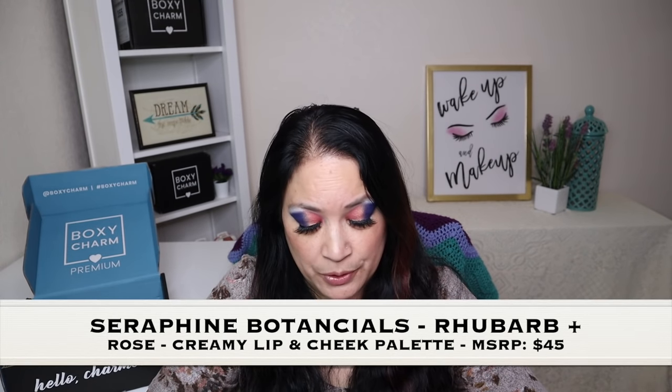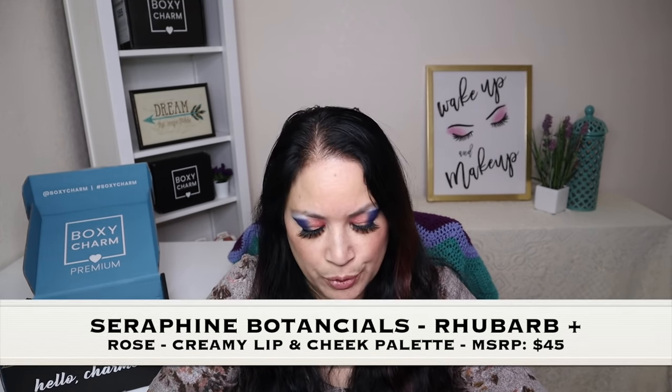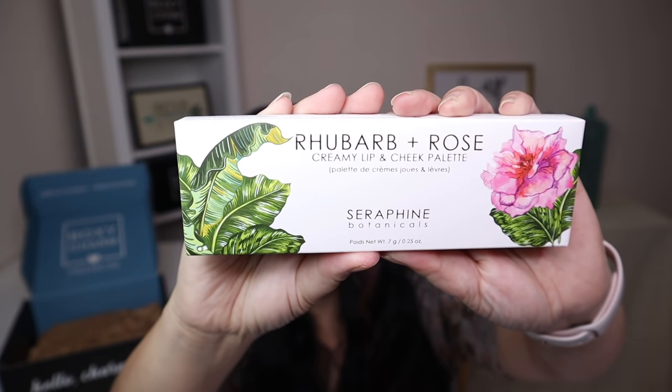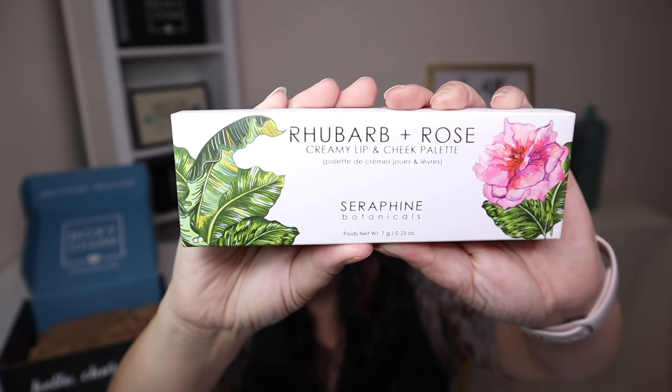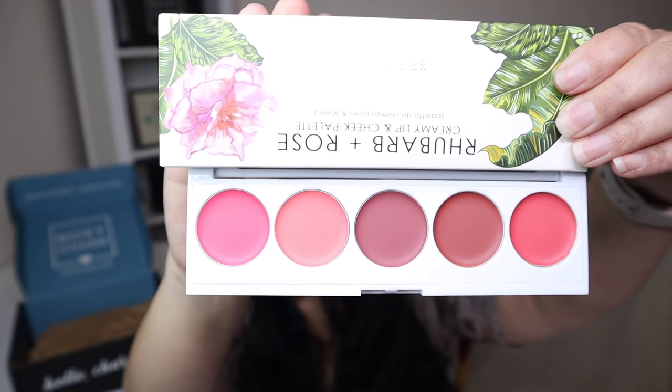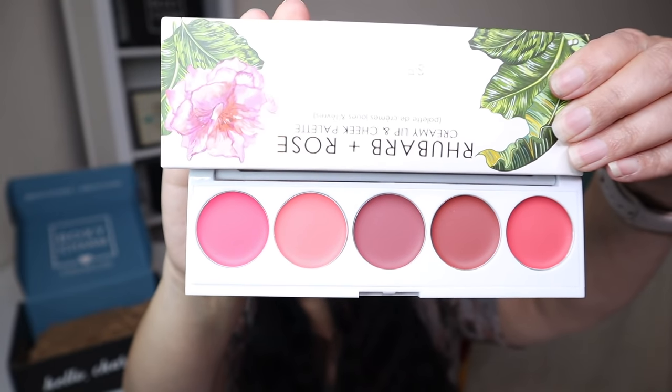The last item in this box is from Serapine Botanicals, and the product is called Rhubarb and Rose Creamy Lip and Cheek with a manufacturer price of $45. This is what the box looks like — I think that's absolutely beautiful. And this is what it looks like. I think that's absolutely beautiful and I cannot wait to use that.